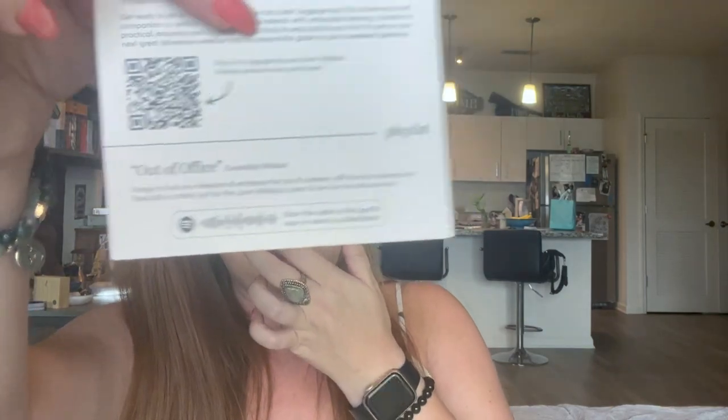Listen and burn for the ultimate vibe — I love that. I need to get onto Spotify, I say that all the time. I have two more little trips coming up and I'm just totally in that jet-set mindset and I love it. But let's move on — I thought that was really good. I love Bella Box so much.